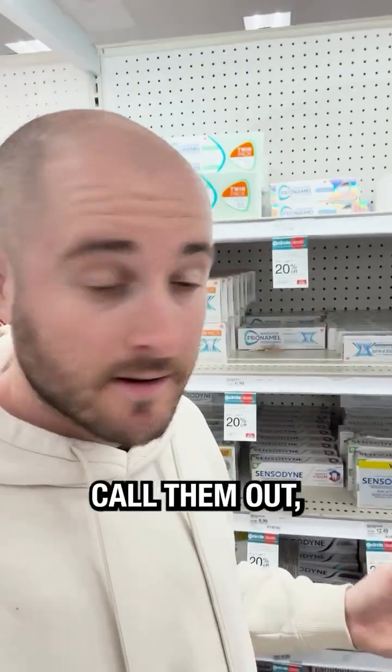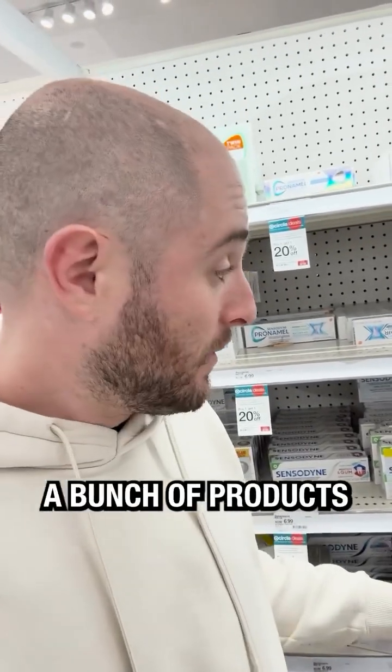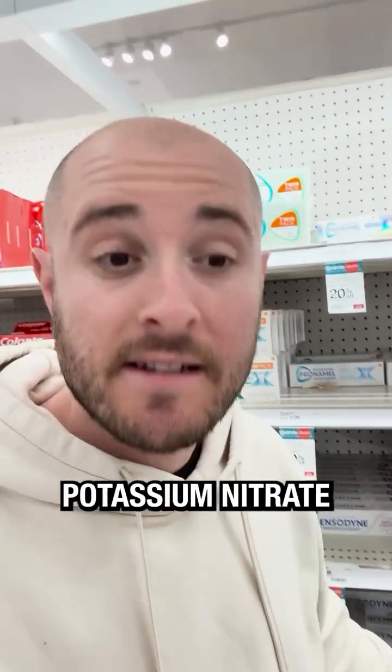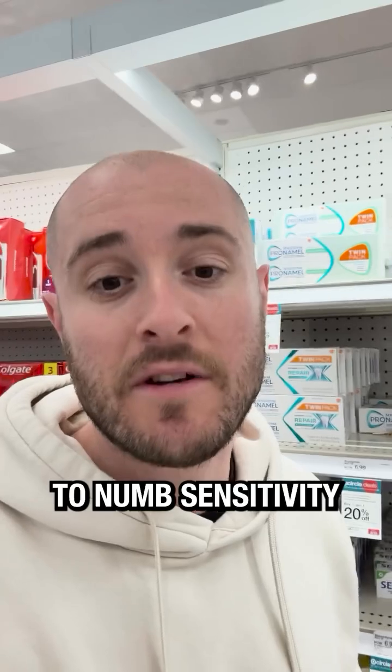This entire company is useless. I hate to call them out, but Sensodyne has a bunch of products here at Target, and the general idea of Sensodyne is that they use potassium nitrate to numb sensitivity in your teeth.